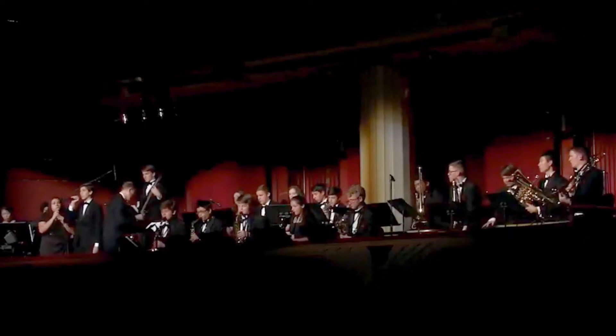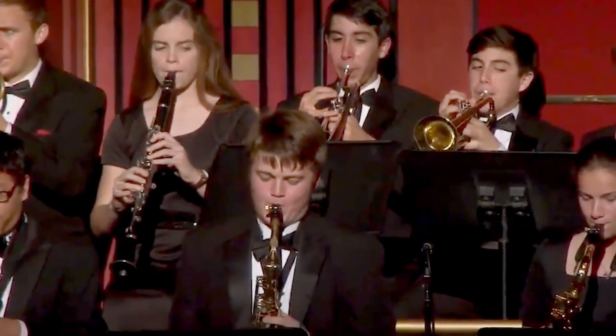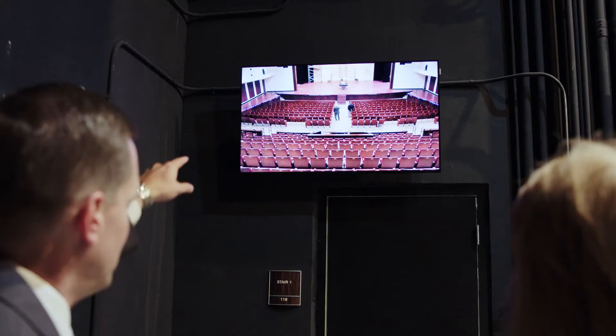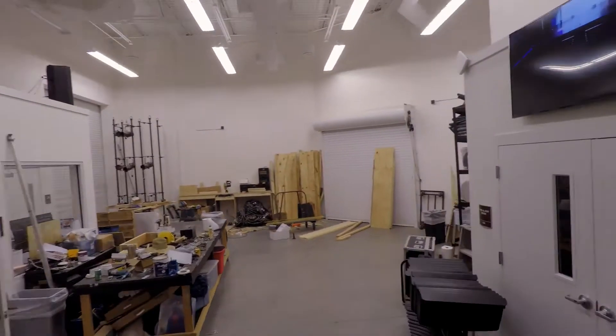I'm in the jazz band, and so when we go to perform I've always been off the side of the stage waiting to come on for my cue, and that would create an issue with getting people on and off the stage. Now that the Samsung displays are there, it has created an easier way to maneuver on and off stage.